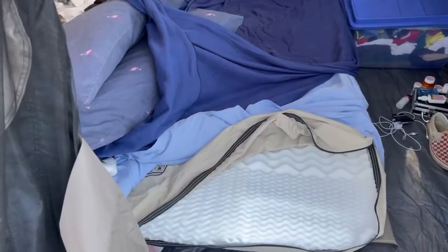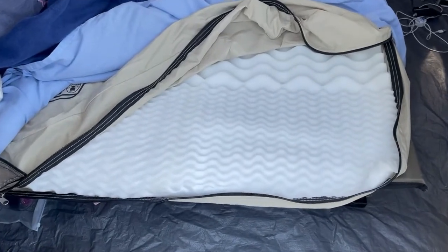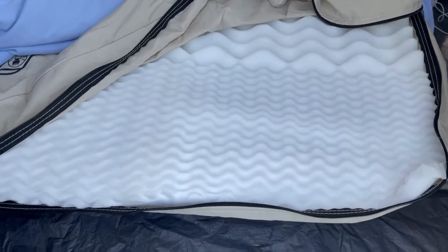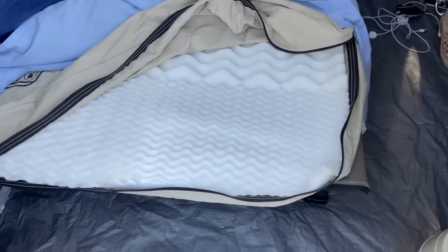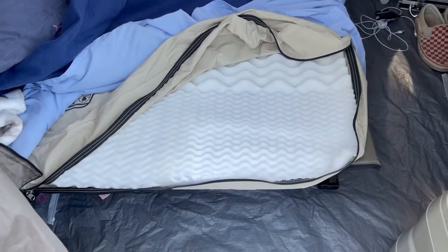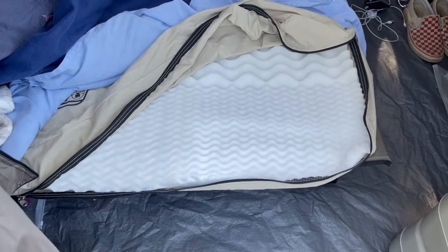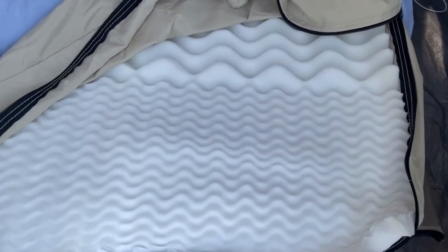We made a couple of tune-ups to our camping kit today. The first change was to our queen-size cot. The blow-up air mattress was just too bouncy and kept us awake every time one of us turned, and it seemed to be losing air right out of the box. So we went into Buy Mart in Cottage Grove where we found a queen-size mattress topper.